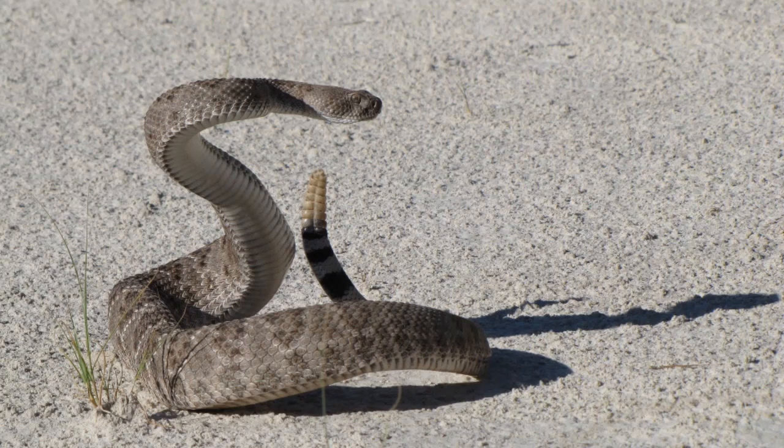Once the winter months roll around, rattlesnakes will brumate. They'll take advantage of naturally occurring holes in the ground surface or various gaps in stones and establish a den. Depending on the size of the den, it's possible to have several rattlesnakes sharing the same space.